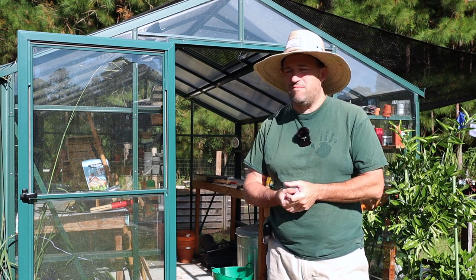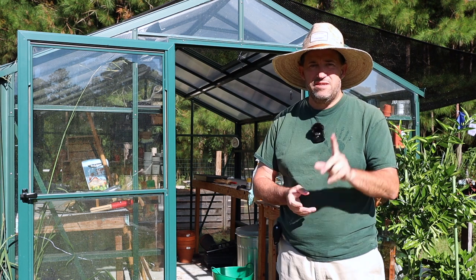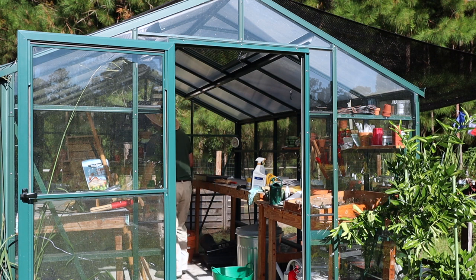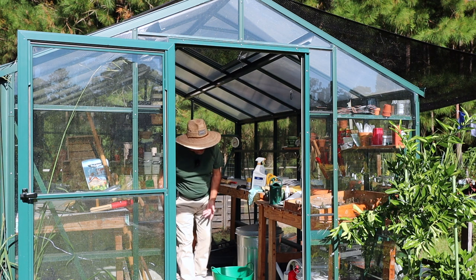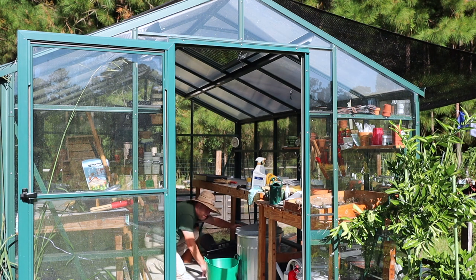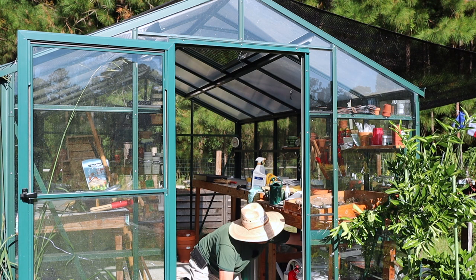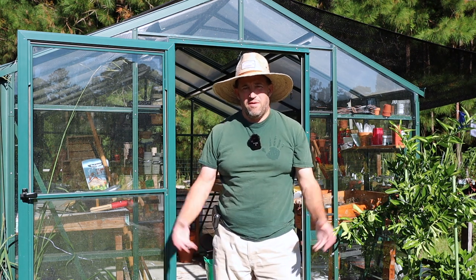Oh, there's a bird in the greenhouse. Stand by. Let's see if we can get you out. There you go, you're almost there. The exit's right there. You're in the right direction. Come on. There you go. Well, that was fun.